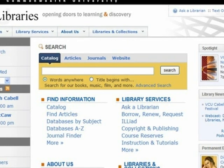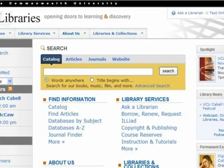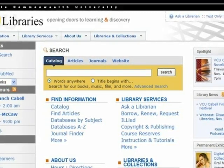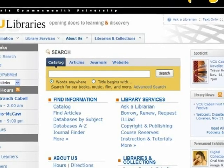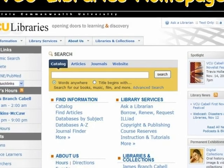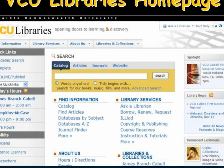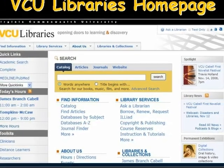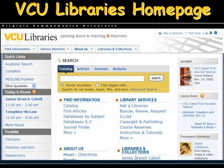We also provide services through the VCU Libraries homepage. Our webpage is your gateway to the resources, services, and collections held by the library. Everything that you need to know about the library — information about our hours, our staff, events, and other services — can be found through the VCU Libraries website at www.library.vcu.edu.